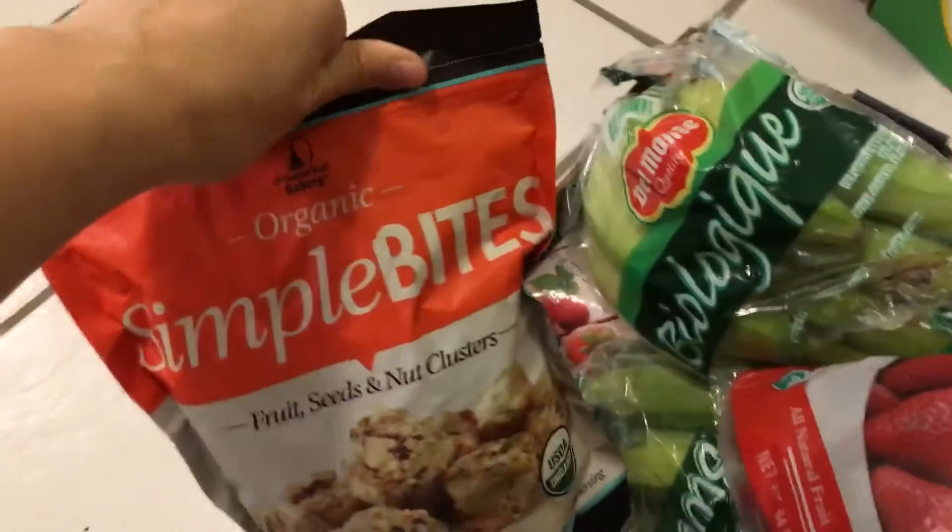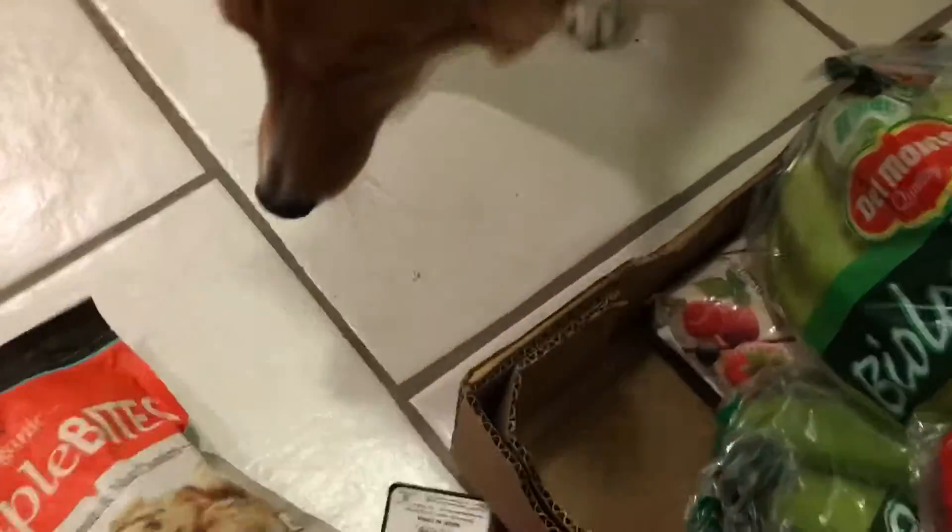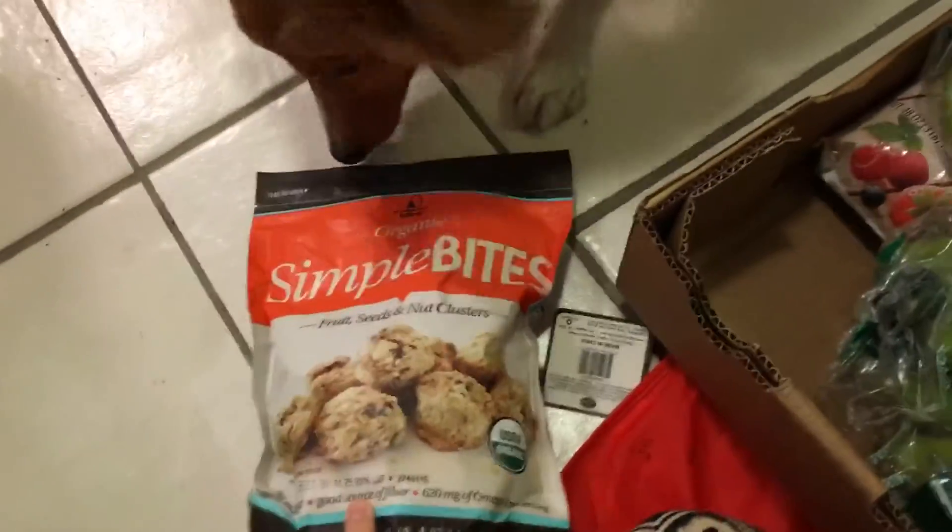Hi guys, we just went to Costco again so I want to show you what we got. I got two bags of these Simple Bites. Nathan and I are actually going up to New York in two days to visit my grandma for her birthday, so I got one for us to take and one for them to have here.